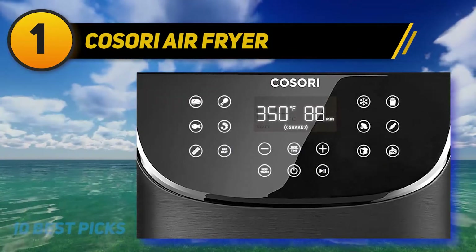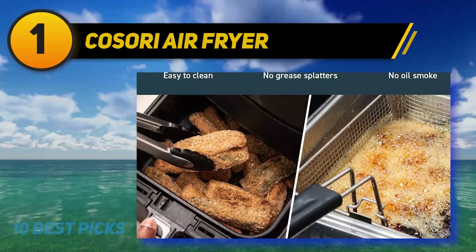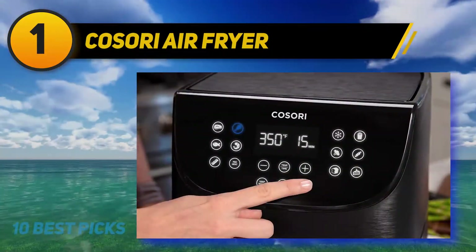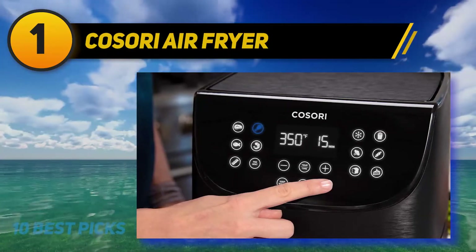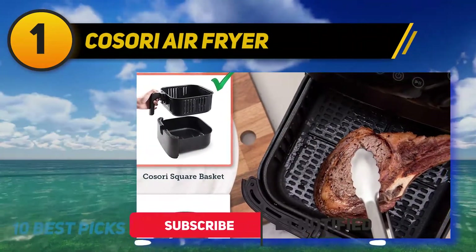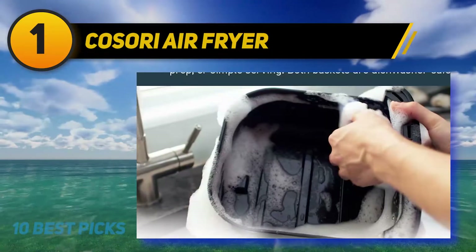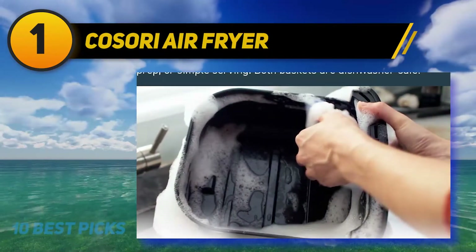And the number one pick: the Cosori Air Fryer. This model utilizes a digital operational method with 11 different presets that you can set with just one touch. The air circulation process cooks food exceptionally fast. The basket is also removable, making it easy to keep clean, and it is free from PFOA and other toxins.